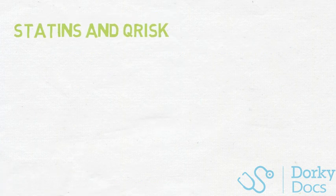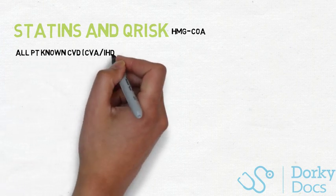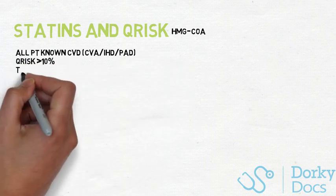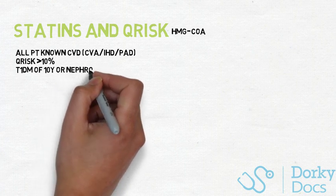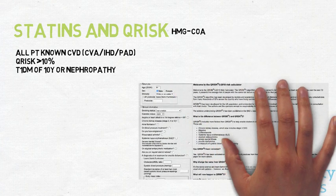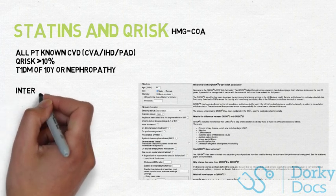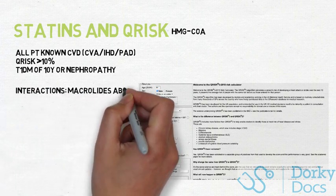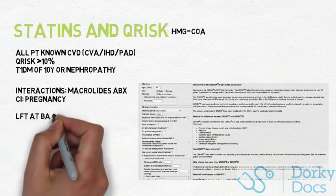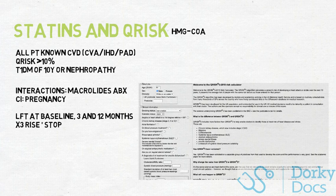Our final topic is statins. They work by inhibiting HMG-CoA reductase, which reduces cholesterol synthesis. For exams, you need to know the indications: all people with known cardiovascular disease including CVAs, ischaemic heart disease and arterial disease; anyone with a QRISK score above 10% — an online calculator for cardiovascular prognosis; and anyone with type 1 diabetes if diagnosed over 10 years ago or if they have established nephropathy. Be careful with patients on macrolides combined with statins, and statins are a big no for pregnant patients. The most common side effects include myalgia and liver impairment, so do a baseline LFT, one at 3 months, and one at 12 months — and if any LFT rises to 3 times its baseline, stop the statin.